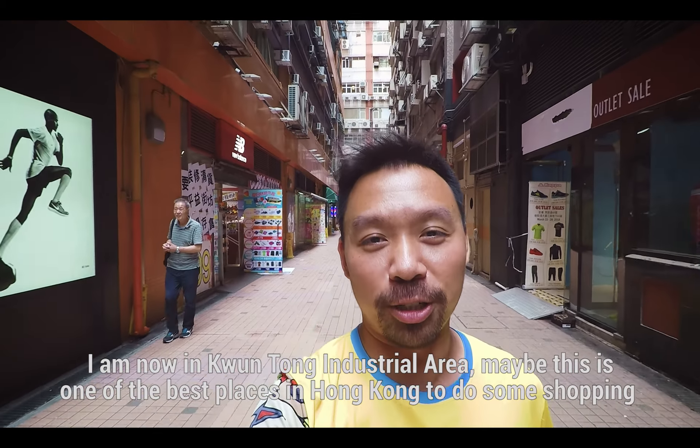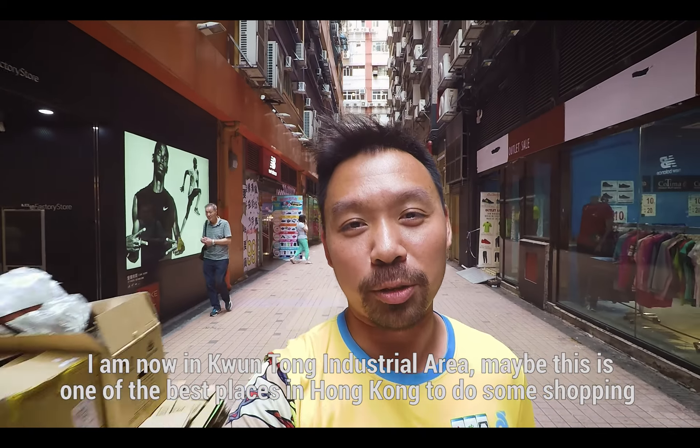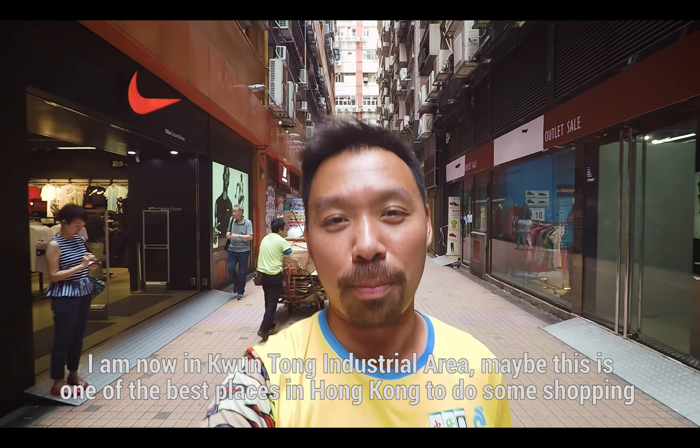I'm now in Kwun Tong industrial area. Maybe this is one of the best places in Hong Kong to do some shopping.